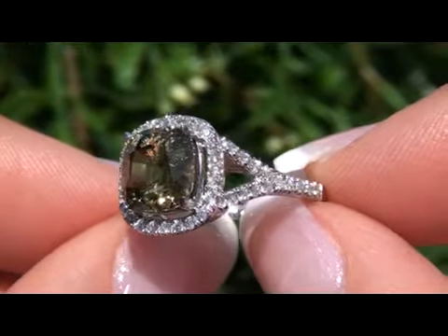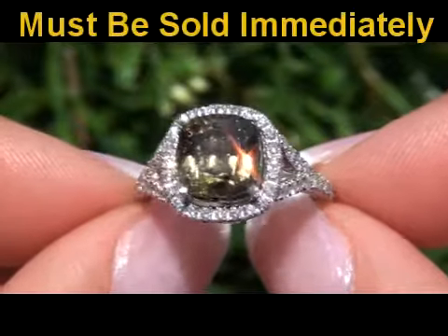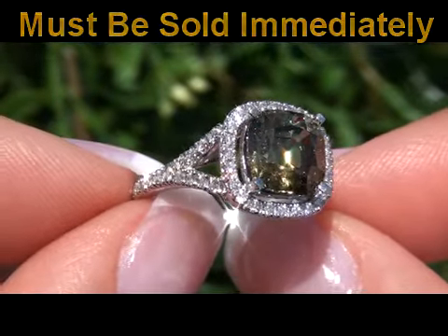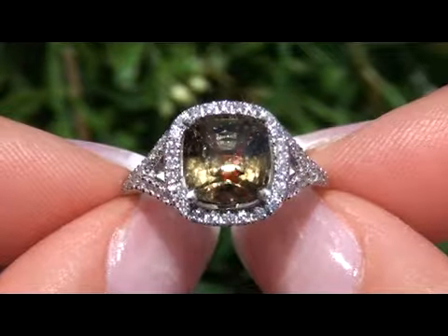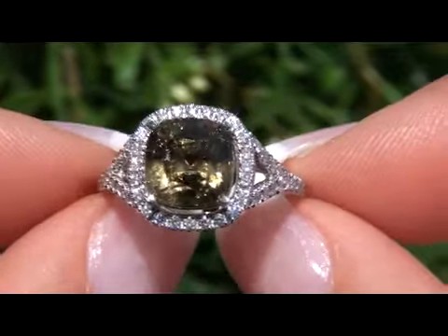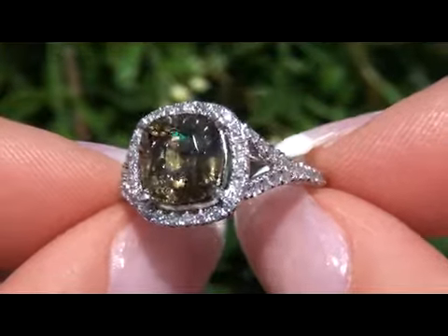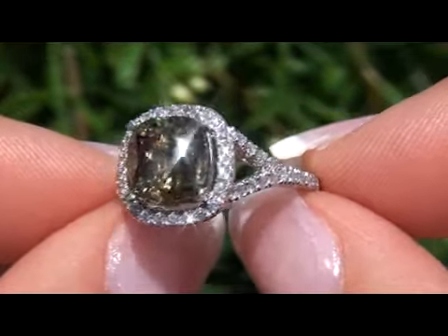Our consignor paid a small fortune for this one-of-a-kind specimen. As a result of an urgent financial situation, our consignor has asked for our assistance in selling this ring immediately. Given the rarity, outstanding color, size, cut, and quality of this one-of-a-kind Demantoid Garnet, today's estimated retail value is between $14,000 and $15,000.